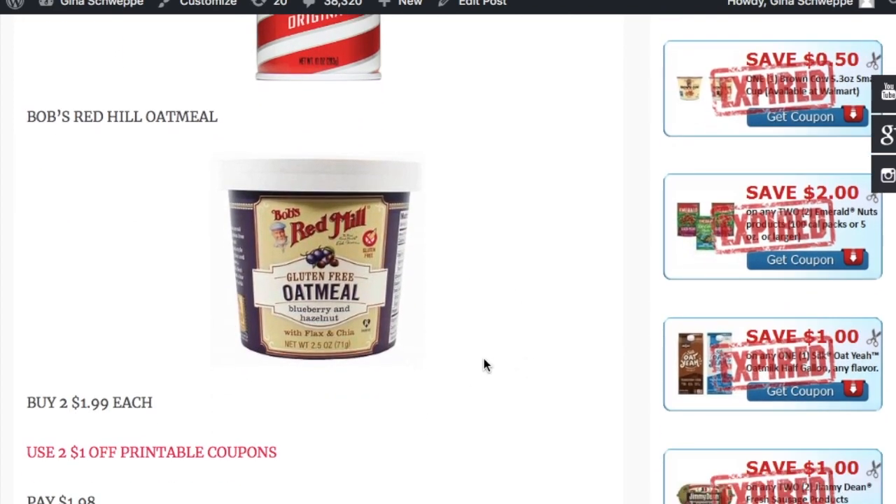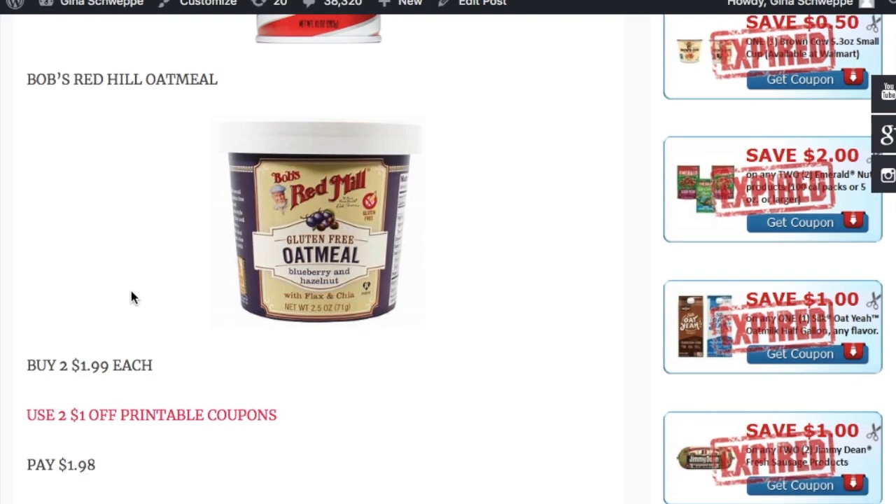The next deal is on Bob's Red Mill Oatmeal. They're on sale for $1.99, and we have a dollar printable coupon, which is hyperlinked here. Buy two of them for $1.99 each and use two of the dollar off one printables.